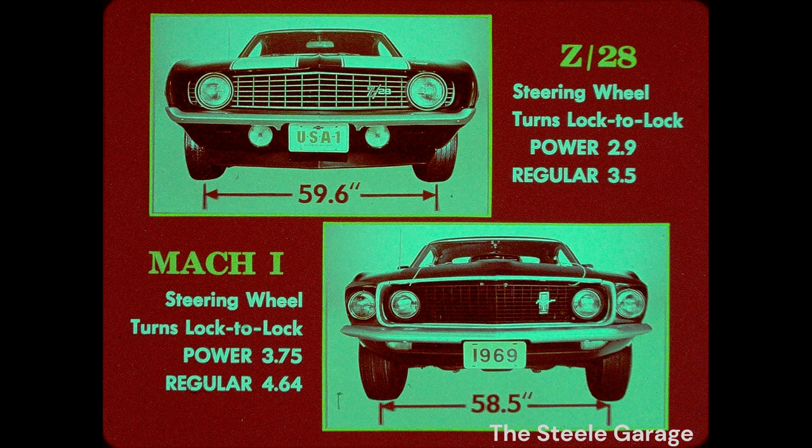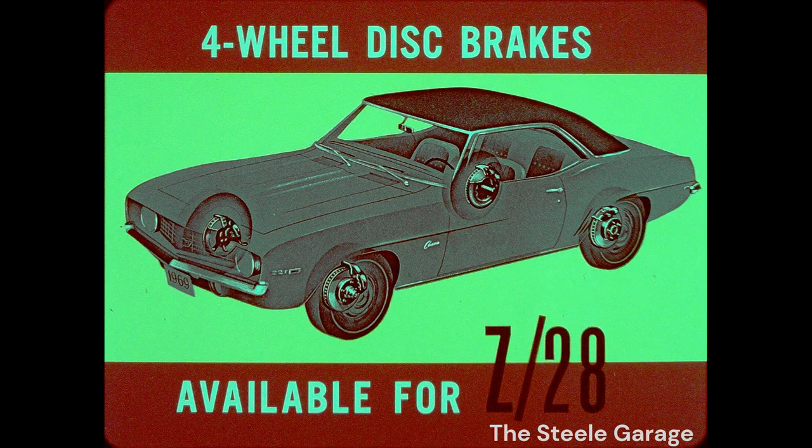And in the turns, Z28 hangs in there better with quicker steering and a wider tread than Mach 1. Brakes: four-wheel discs are optional for the Z28 — Corvette is the only other American car with them. Of course, Z28, the super-hugger, is the closest thing to the classic Corvette.